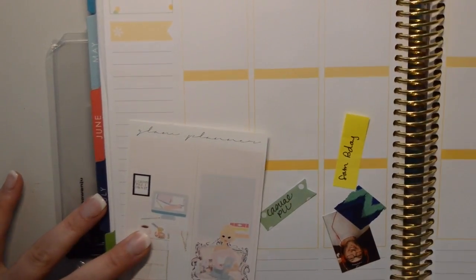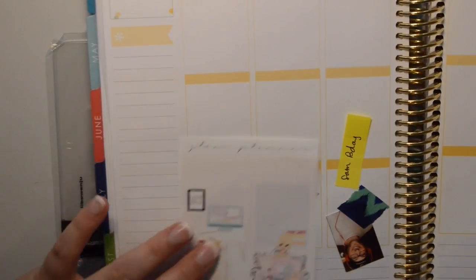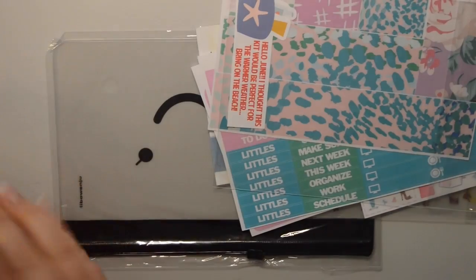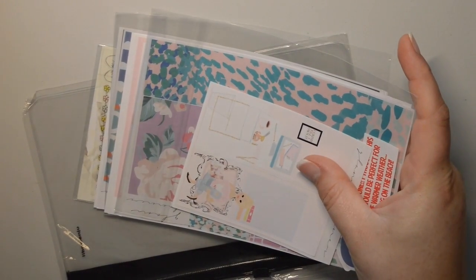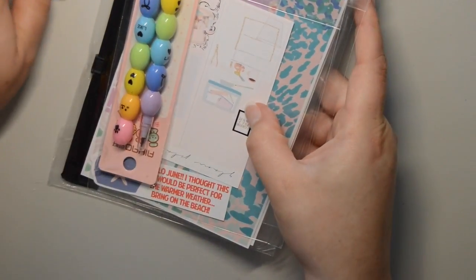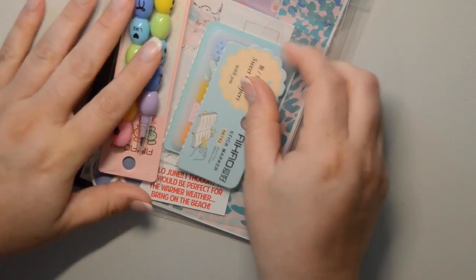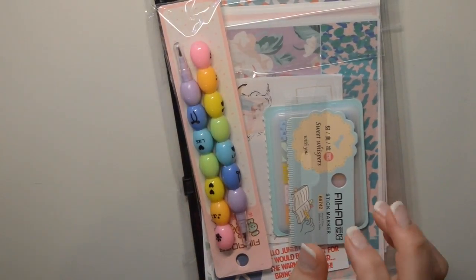That is it for this part of the haul - just a lot of Glam Planner. I'm not expecting anything else in the mail unless miraculously my June Scribbles monthly gets returned to her and she's willing to reship it to me. I've been on an intense no-spend since I moved, which hasn't been given a lot but has been good for the wallet. I'm going to go file these away where they belong, and I'll see you guys shortly.